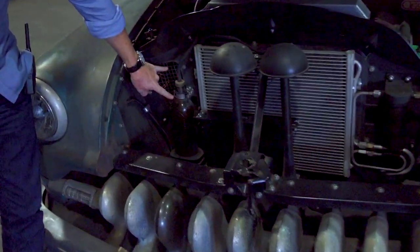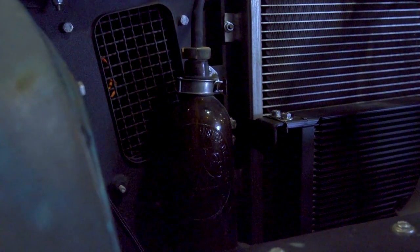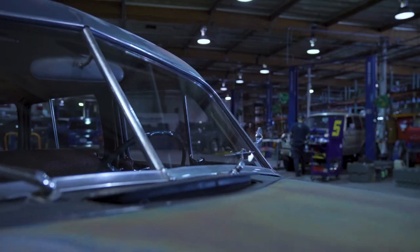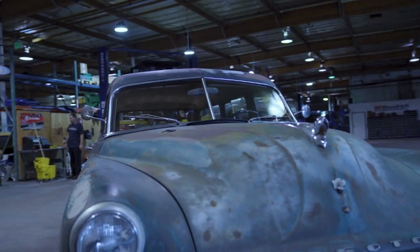For the overflow reservoir for the radiator, I scored an 1800s whiskey bottle. And with all of our vehicles, everything has our mascot — the Icon lizard. The fun thing with the derelicts is he's never in the same place, and he's always responding to the shape of the car, so it just feels natural, like he would sun himself there. He's right there up front on the hood.